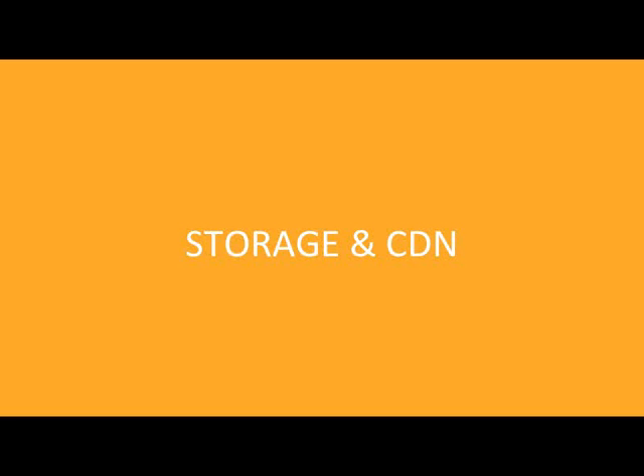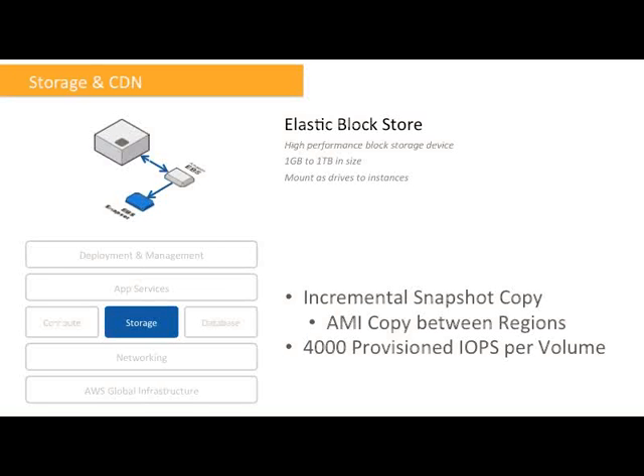Now let's switch gears and move from computing to storage and CDN services. Here we have EBS, the Elastic Block Store, allowing you to mount volumes to your EC2 instances. The incremental snapshot copy gives you the power to copy EBS snapshots across AWS regions, and we've made this much faster with support for incremental copies. The first time you copy an EBS snapshot to another region, all data will be copied. Subsequent copies will be incremental — we only transfer the changed blocks. Based on our findings, we expect up to 50x speed-ups for incremental copies of your snapshots.